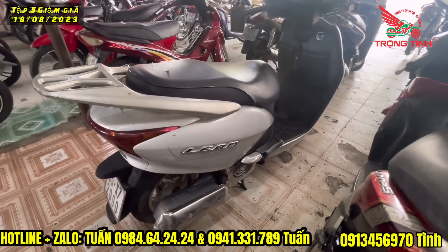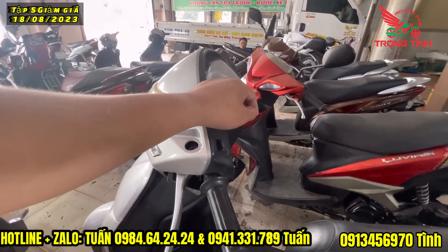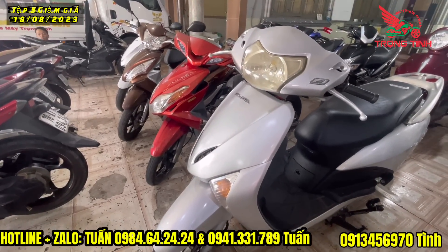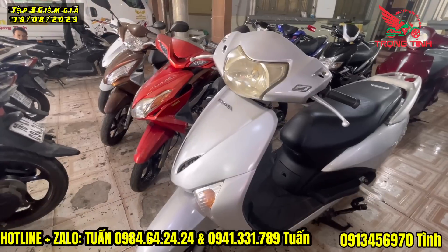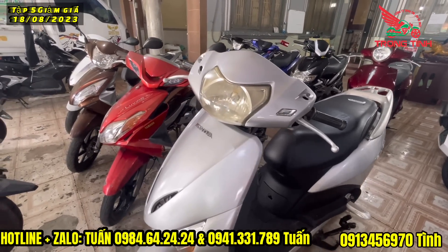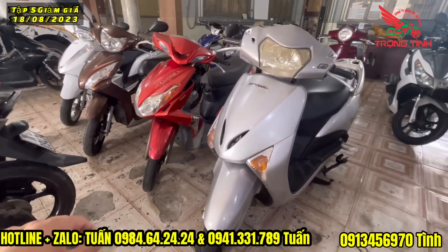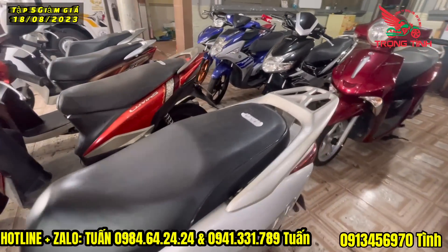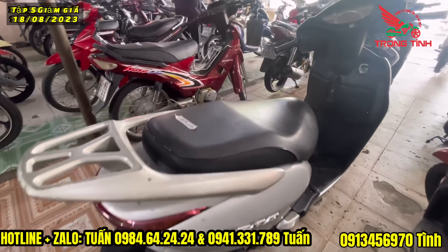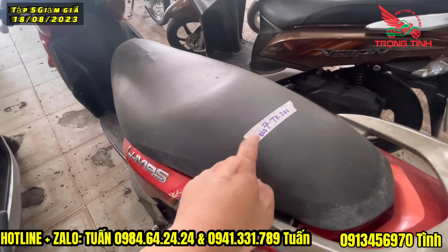Giá 7 triệu rưỡi. Có chút trao đổi với khách về giấy tờ xe: khách muốn giết thêm tờ giấy tay nhưng cửa hàng đã có quá đơn cửa hàng đầy đủ rồi, hợp đồng mua bán xe đủ rồi. Rồi bên đây là chiếc LuVS, trong đợt giảm giá: từ 7 triệu 3 giảm còn 6 triệu 8, hôm nay giảm tiếp còn 6 triệu rưỡi nha cả nhà. Biển số 60.